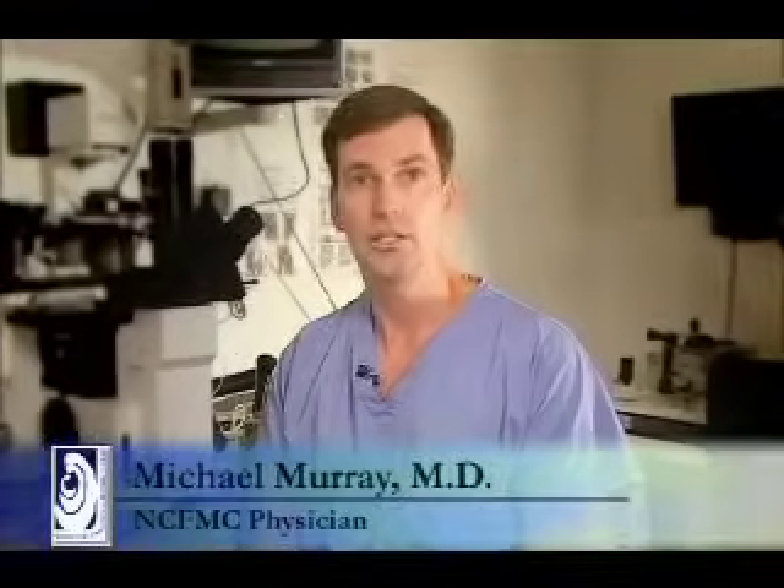In vitro fertilization, or IVF, begins with the woman injecting fertility hormones that stimulate the ovaries to produce multiple eggs in one month. When the timing is optimal, a needle is passed into both ovaries and all of the available eggs are captured in a test tube. A common IVF retrieval will yield 10 to 20 eggs.